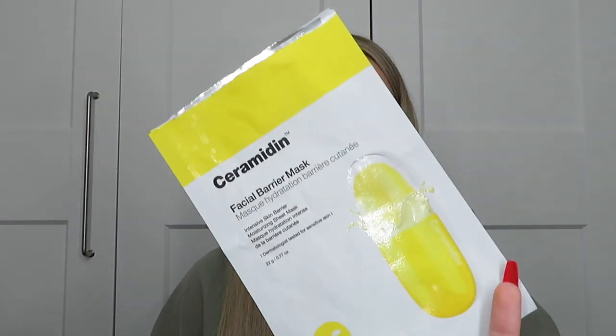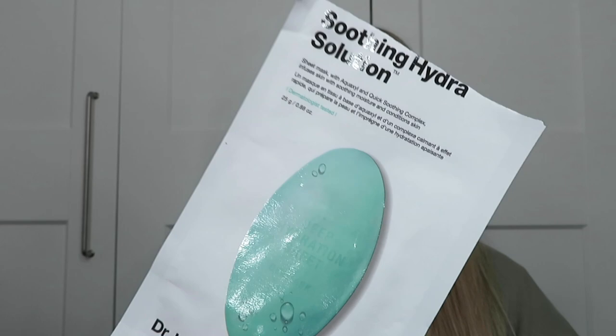The next two were from Dr. Jart — one from the ASOS Advent Calendar. First, the Ceramidin Facial Barrier Mask — Intensive Skin Barrier Moisturising Sheet Mask. I used this because my skin was a little dry. This was amazing — so nourishing, the serum felt thicker and definitely more creamy and hydrating. Afterwards you could just massage the remaining serum in, and it did take a while to soak in before moisturiser. If you've got dry skin, definitely recommend that one. The other was the Soothing Hydra Solution Sheet Mask with Aquaxil and Quick Soothing Complex — not as creamy but very hydrating and nourishing. I'd only used Dr. Jart masks maybe twice before and forgotten how good they were. I love those and definitely recommend them — I think they sell them on ASOS too.